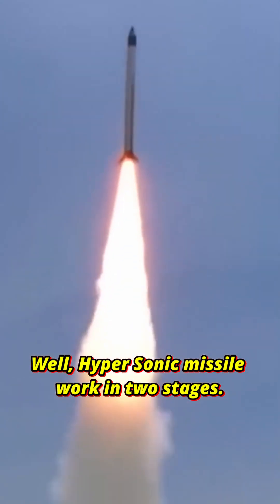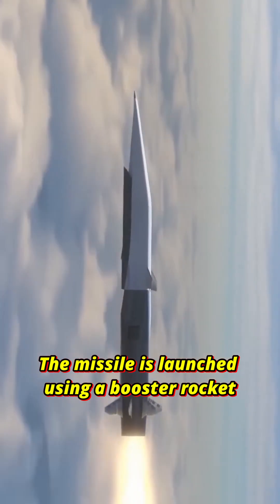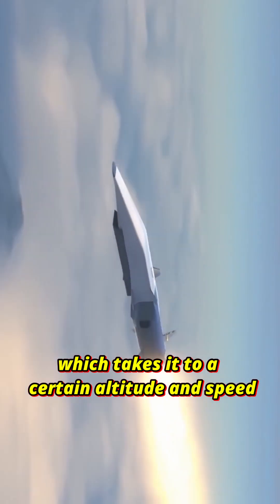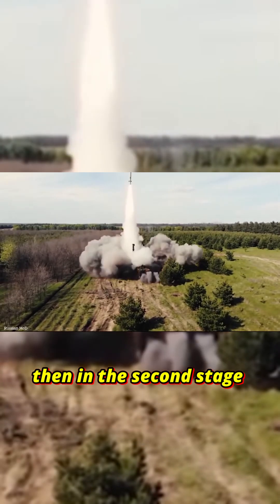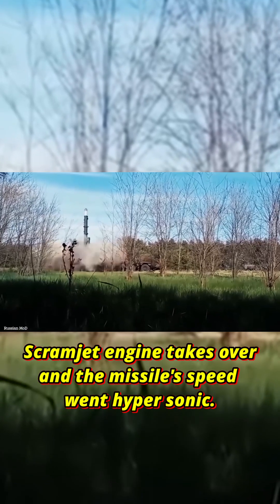Hypersonic missiles work in two stages. In the first stage, the missile is launched using a booster rocket, which takes it to a certain altitude and speed of approximately Mach 4-5. Then in the second stage, a scramjet engine takes over and the missile's speed goes hypersonic.